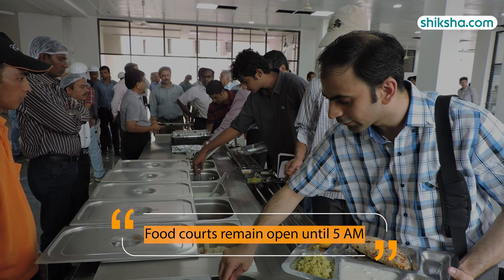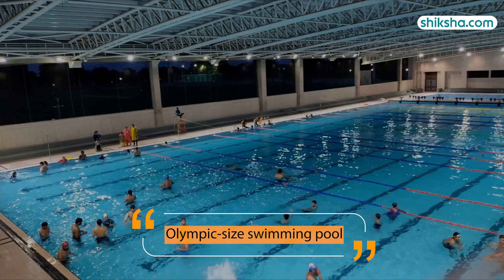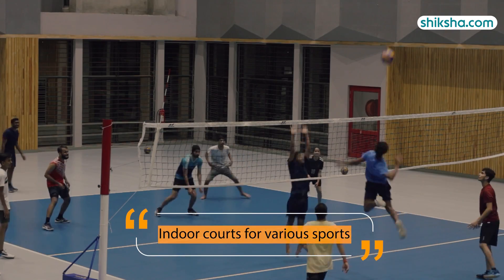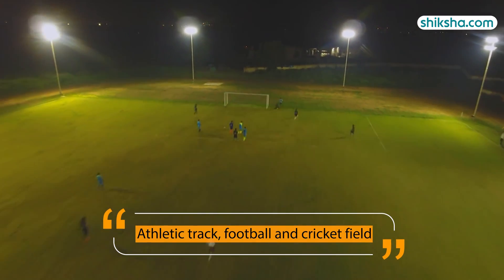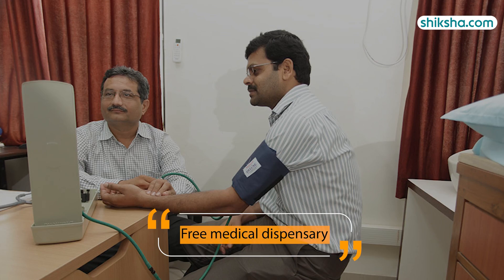All messes are rated 5 stars by FSSAI, with separate spicy and normal meal counters, and the campus food court remains open till 5 a.m. Students also have access to an Olympic-sized swimming pool, indoor courts for various sports, an athletic track, and football and cricket fields. A free medical dispensary is also available for students.